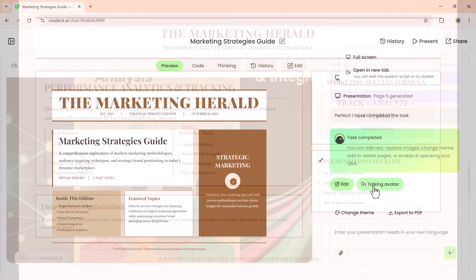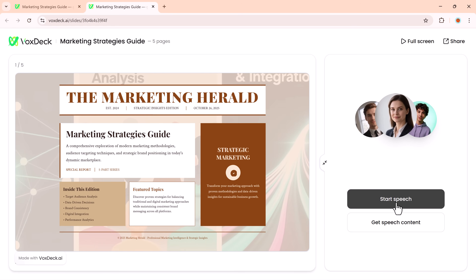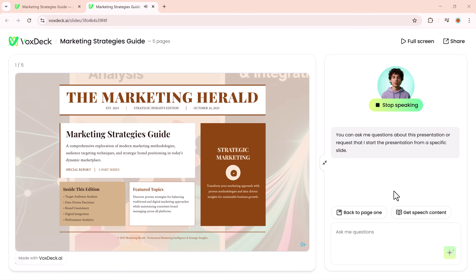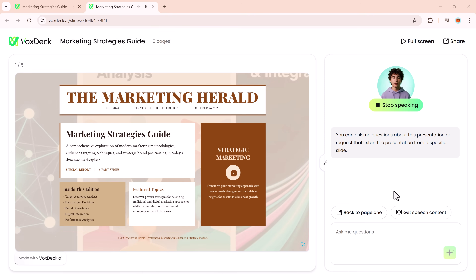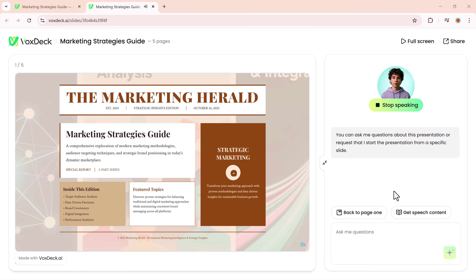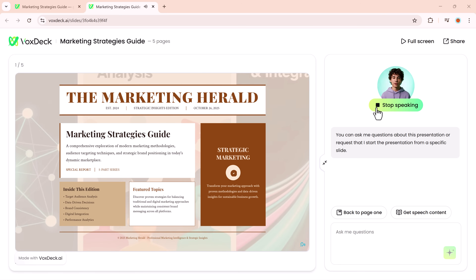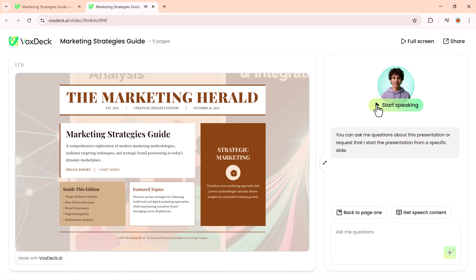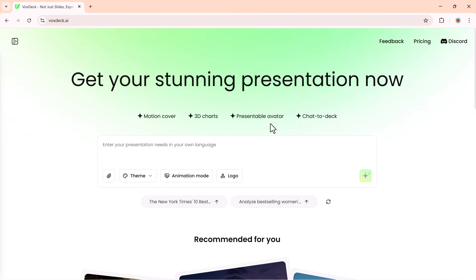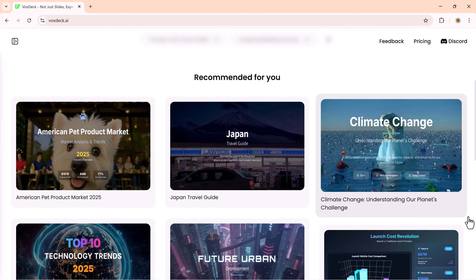There's also a talking avatar feature — just click on it to preview. If I click on the talking avatar and then select start speech, you'll hear: 'Welcome to the Marketing Herald, your strategic insights edition. Today, we're exploring modern marketing methodologies that will transform your approach to audience targeting and brand positioning. This comprehensive guide covers five key areas.' The avatar is ready and speaking along with the presentation. It's that simple — you can create stunning, professional slides with AI using VoxDeck.ai effortlessly.